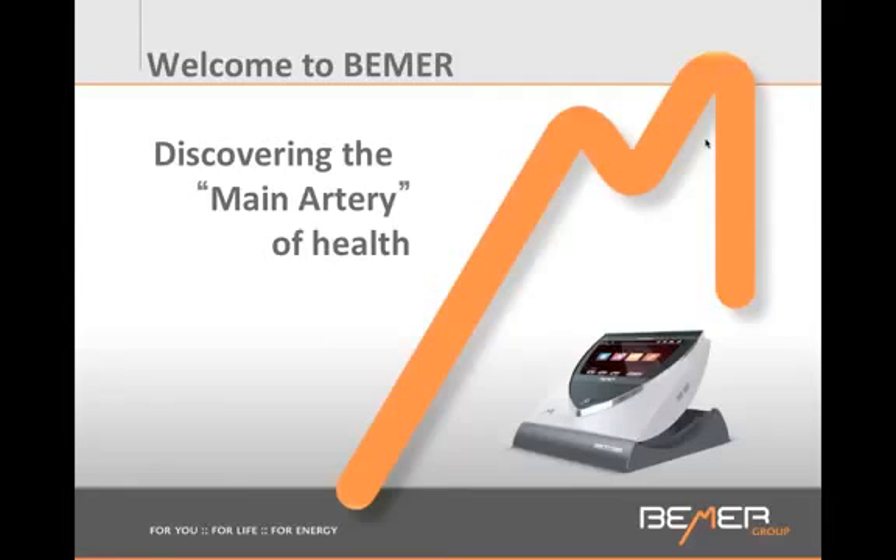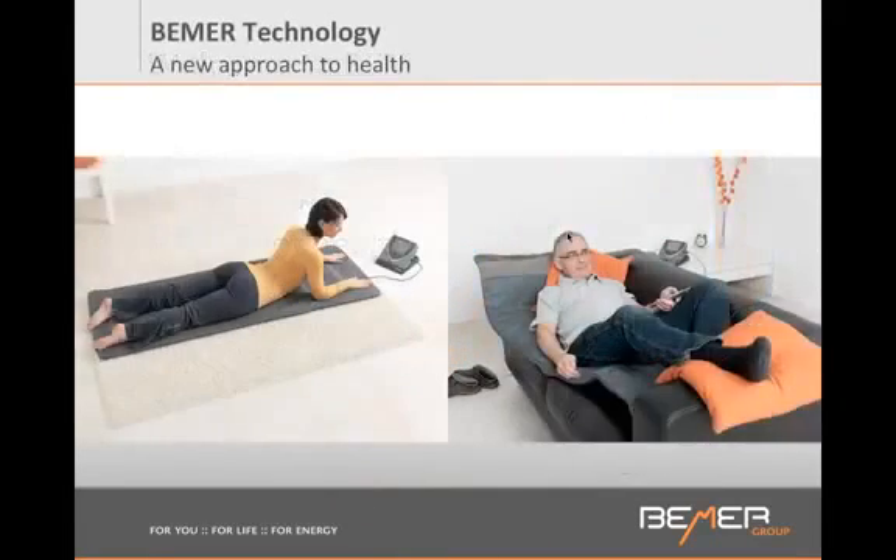This is what the Beamer looks like — a mat. You lay on it eight minutes twice a day and it is controlled by a little control box, a mini computer. And when you lay on the Beamer for eight minutes, here is what's happening in your body.